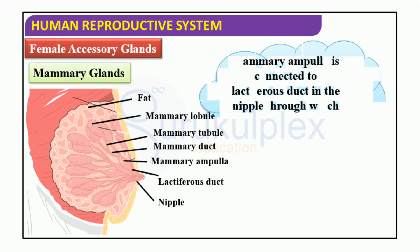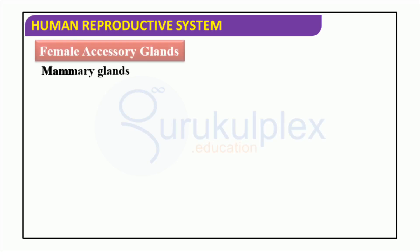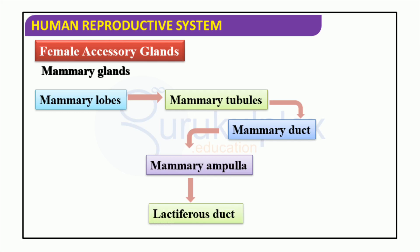Mammary glands are present in both male and female; however, only in females do these glands produce milk to nurture the newborn. Each mammary gland is composed of a number of fatty lobules, which are connected to the mammary ampulla via a lactiferous duct that transports the milk to the nipple. The fat tissues provide insulation and defense to the lactiferous ducts. The milk is then drawn out by the baby through the nipple. Female accessory glands contain mammary glands with an intricate system of lobes, tubules, ducts and ampullae, all responsible for milk production, which is essential for providing nutrition to offspring.